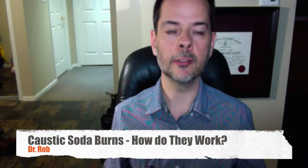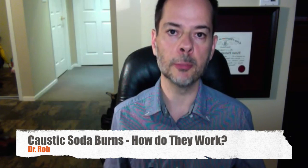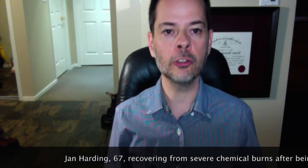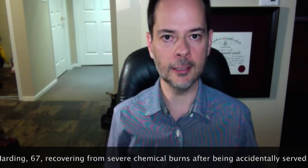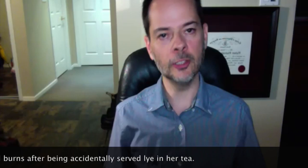67-year-old Jan Harding of South Jordan, Utah is currently recovering from severe sodium hydroxide burns suffered when the industrial cleaning compound Clean Force Fryer Cleaner, which looks just like sugar, was accidentally mixed into a sugar dispenser by a restaurant employee. Harding drank some sweet tea, suffering immediate severe chemical burns.